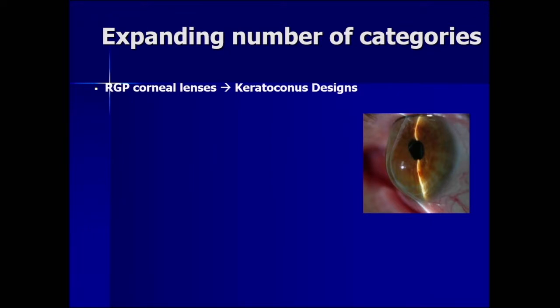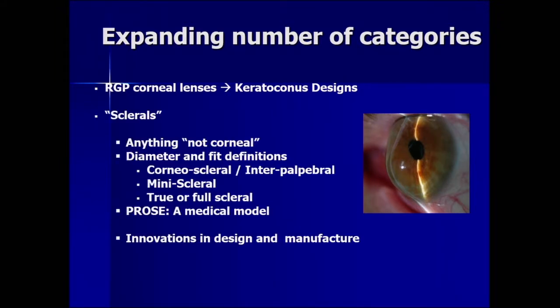As far as RGP lenses for keratoconus, it used to be just gas permeable corneal lenses, but there has been an expansion of categories. Now there are specifically keratoconus designs, and a big group of lenses called sclerals. I will go through the various definitions of scleral lenses, speak to innovations in design and manufacture, address outcomes, and present a new paradigm for approaching patients with keratoconus.